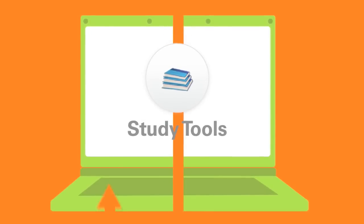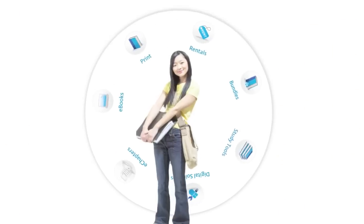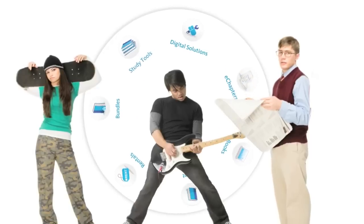Free online study tools are easy to use and help students get the grades they want now. Our textbooks and course materials allow students to get their schoolwork done in a way that fits their lifestyles and saves them money.